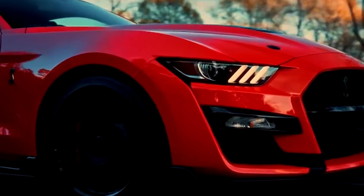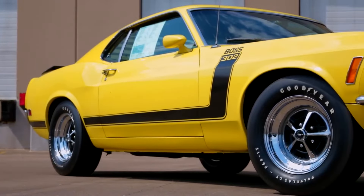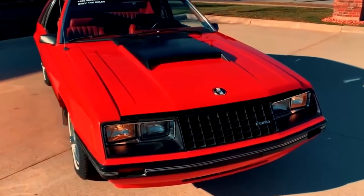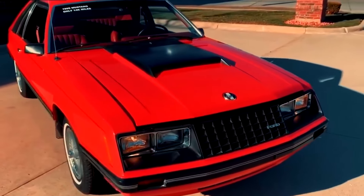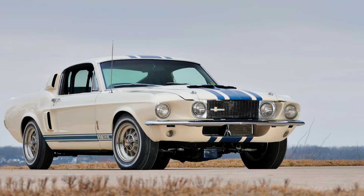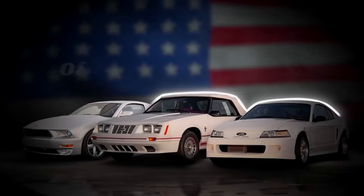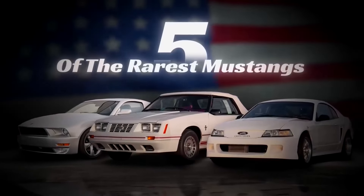Ford's been pumping out these American beauties for 60 years, with legends like the Boss 302 and Shelby GT500, but there's a whole hidden garage of Mustangs most folks have never seen. We're about to unveil the rarest Mustangs so shadowy they make ninjas jealous. These are 5 of the rarest Mustangs that you have never heard of.